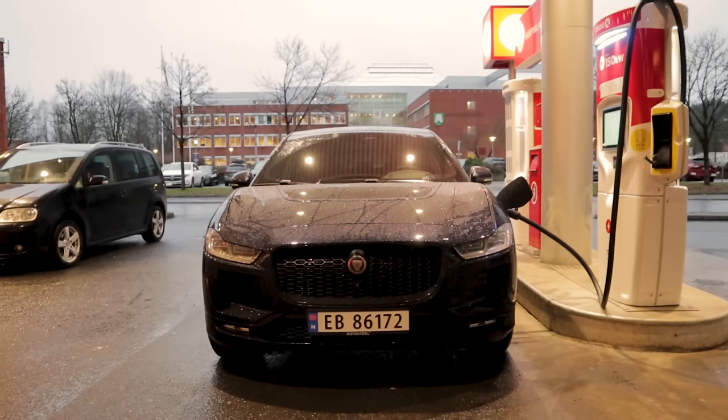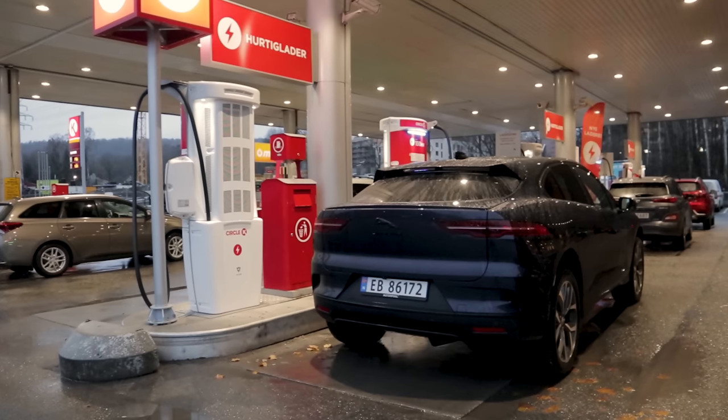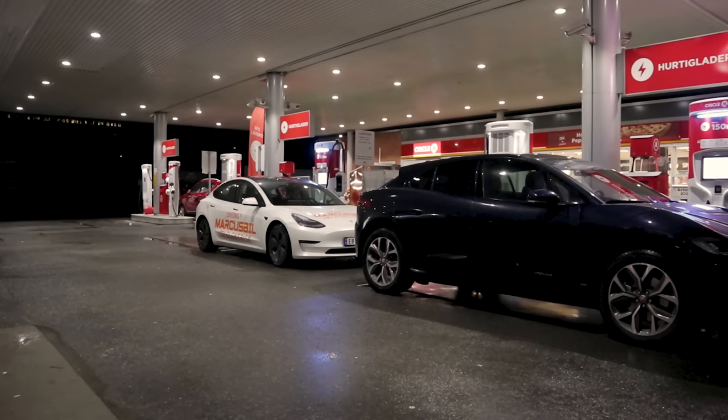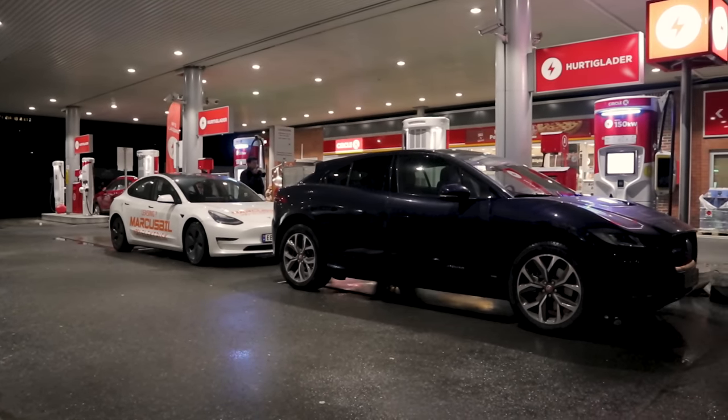I am driving the brand new Jaguar I-PACE EV320 today. This is brand spanking new — done 400 kilometers. And what are you driving, Björn? I'm driving a Tesla Model 3 Long Range. It's a 2021 model, brand spanking new, also with a heat pump.